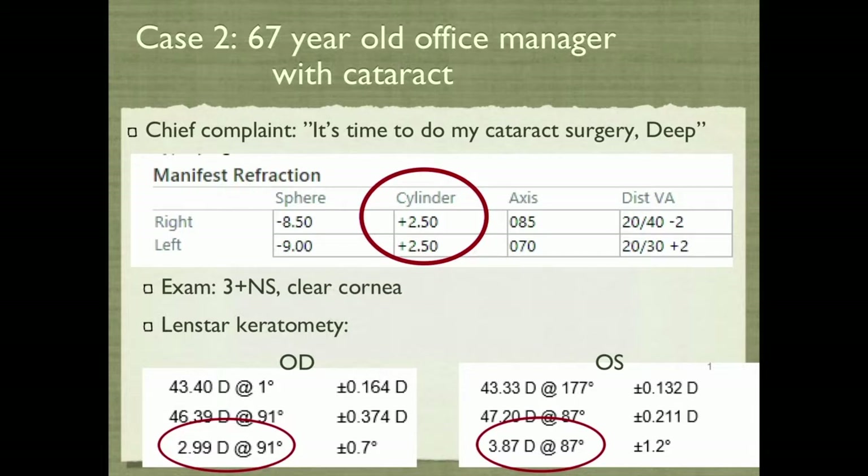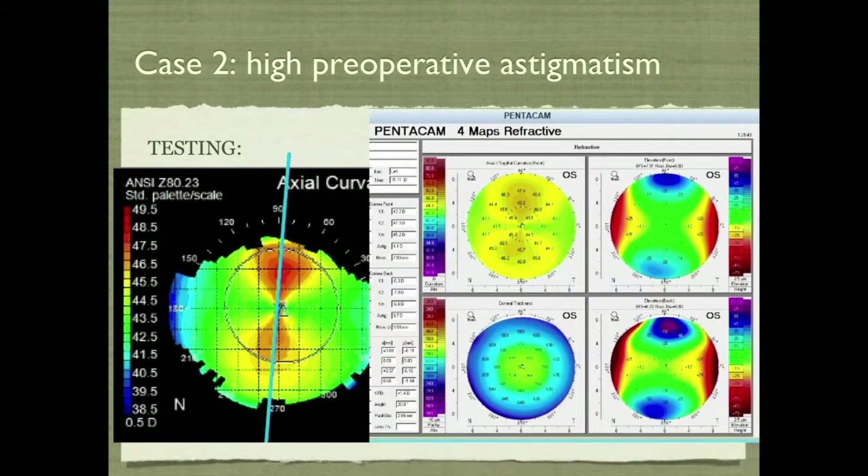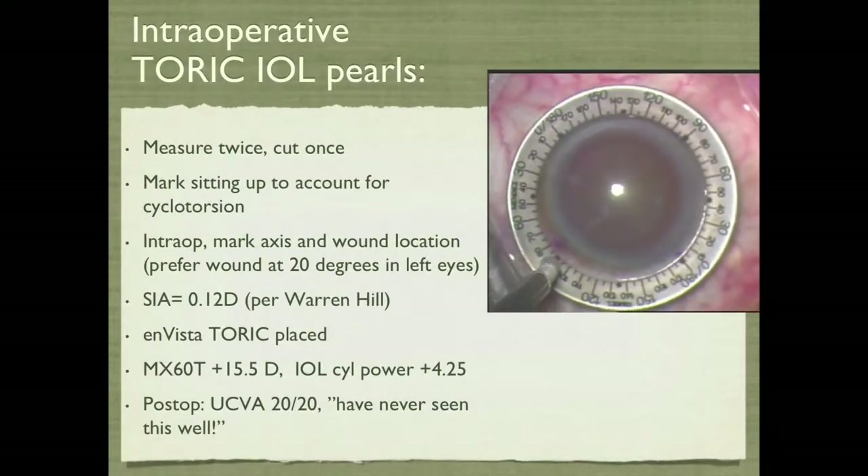Case two: a 67-year-old office manager with a cataract. Her chief complaint was that it's time to do her cataract surgery, and she already knew she'd need a toric lens. We look at her manifest refraction and keratometry — her exam was unremarkable and she has high preoperative astigmatism. It all lines up, it's all regular. The Pentacam looks completely normal, just high regular astigmatism. Step one: nothing to treat. Step two: regular astigmatism, good toric IOL candidate — we went ahead and put the toric lens in.